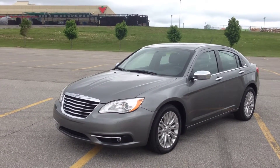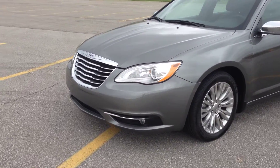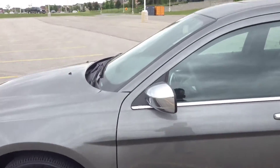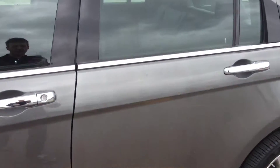As you can see it's a beautiful tungsten metallic gray color. It comes with HID headlights, fog lights, and 18-inch alloy wheels with TPMS sensors. We have all the chrome features like on the side view mirrors, door handles, and windowsill trim.